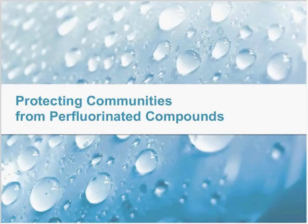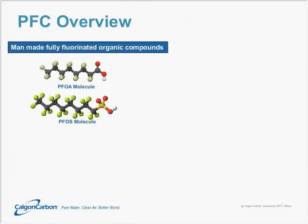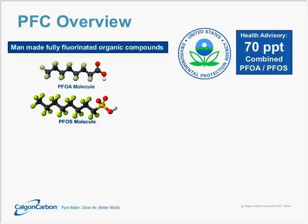Let's talk about protecting communities from perfluorinated compounds. PFC is a generic abbreviation that stands for perfluorinated compounds. Here you see two of those represented, namely PFOA and PFOS. These are the two you'll hear of most often. They found the greatest use before their manufacturing was banned, and the EPA in April 2016 issued a new health advisory stating that the combined concentration of these two compounds should not exceed 70 parts per trillion in drinking water.